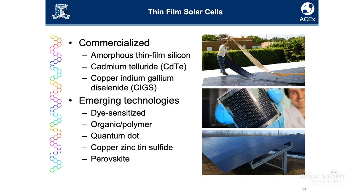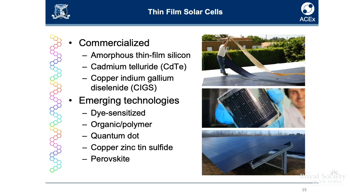Let's talk about thin film cells. These thinner devices are thin enough now that you can have flexible or conformal devices, but it does come at efficiency costs. Thin film solar cells are not as efficient as silicon solar cells. There are also these emerging technologies which are thin film-based devices.